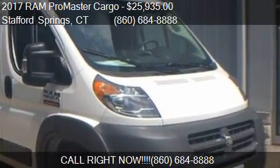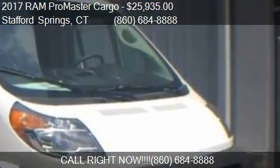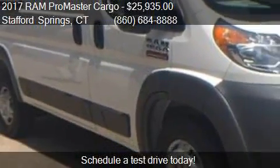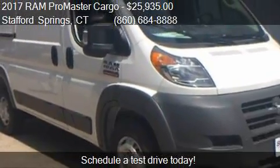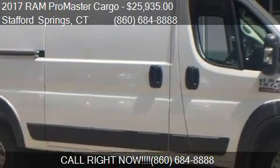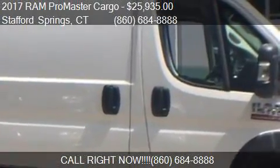This 2017 Ram ProMaster Cargo is offered by Bolles Chrysler Dodge Jeep, priced at $25,935. This ProMaster Cargo is ready to sell.